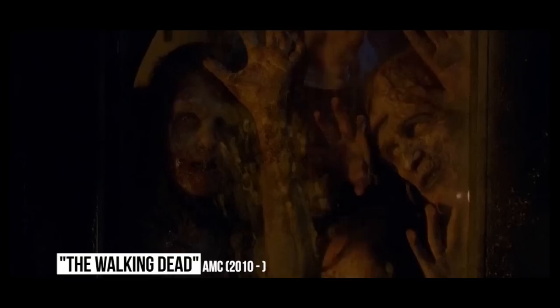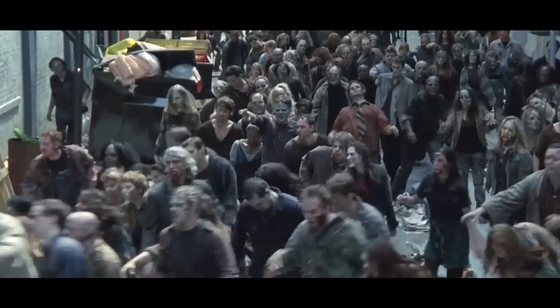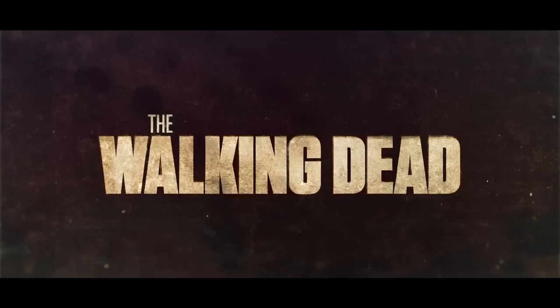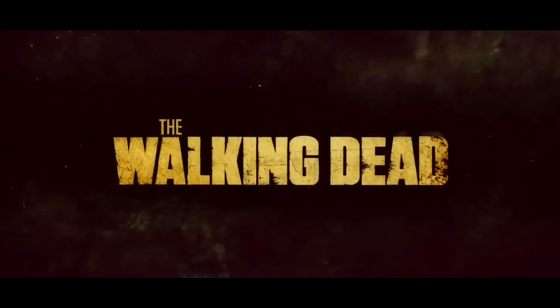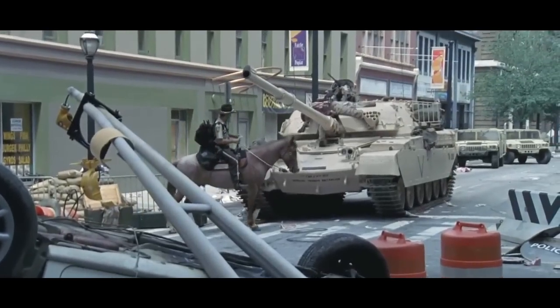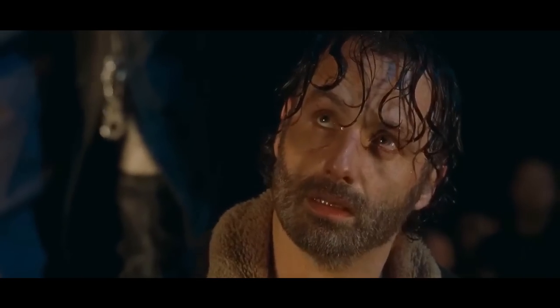The Show's Titles: As each season passes, the walkers become more and more decayed, showing the audience that time has passed. Another way the show does this is with the opening title card. Each season, the title becomes a little more decayed, with added blood and grunge. It's a nice reminder of how the world has gone to hell, and there seems to be no turning back. If the show were to run for another 20 years, there may be no letters left.